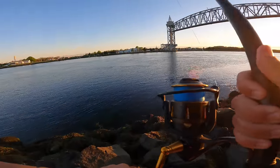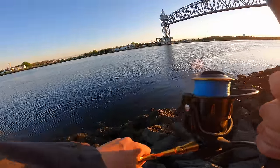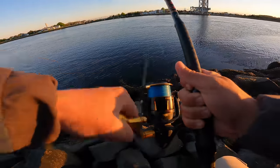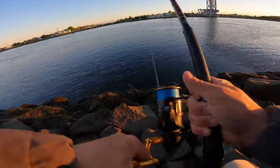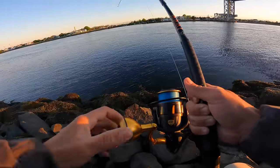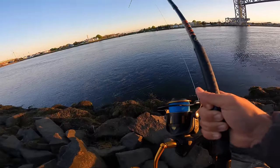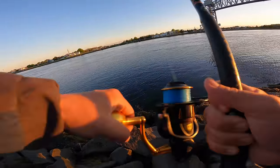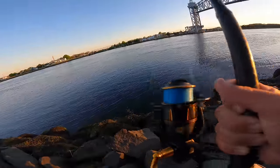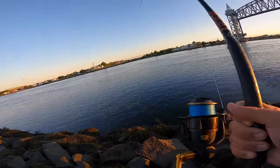Got him! Got him! First hook-up in the canal. Oh gosh, feels like a big fish, dude — bigger than anything I've hooked this week. Let's get him. On the Savage Gear. I've got my drag tight and he's pulling. Oh my goodness. That is not loose drag.